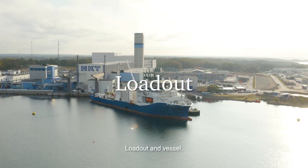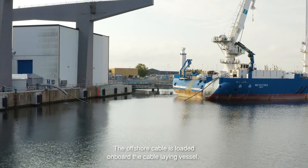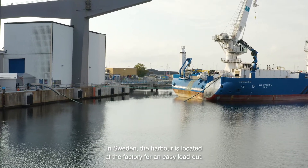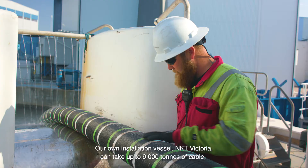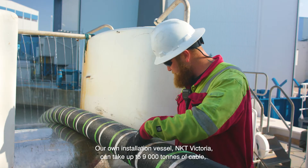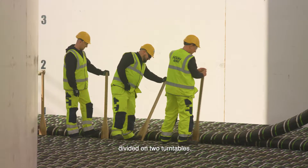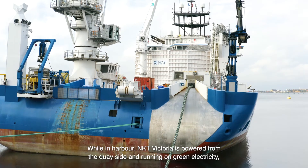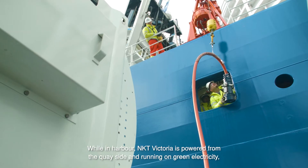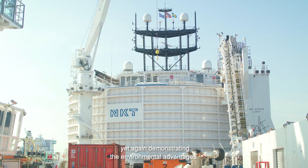Load out and vessel. The offshore cable is loaded on board the cable-laying vessel. In Sweden, the harbour is located at the factory for an easy loadout. Our own installation vessel, NKT Victoria, can take up to 9,000 tonnes of cable divided on two turntables. While in harbour, NKT Victoria is powered from the quayside and running on green electricity, yet again demonstrating the environmental advantages.